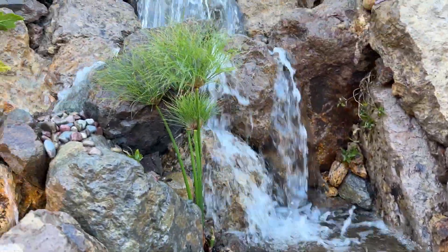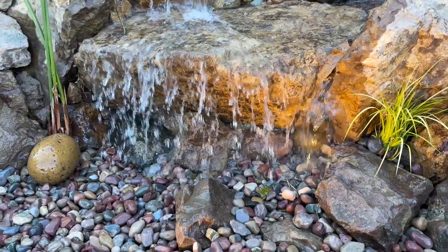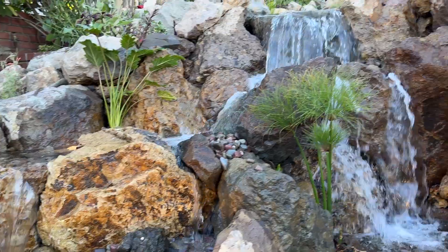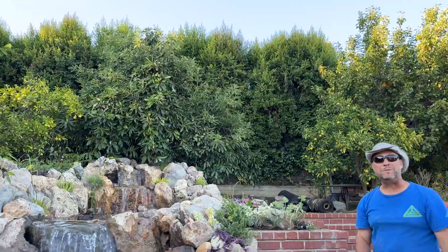All of our rocks are locked in place — they never move. And then on the left side here, we have these beautiful steps coming falls. And you're ready to step out of your door and into a paradise.